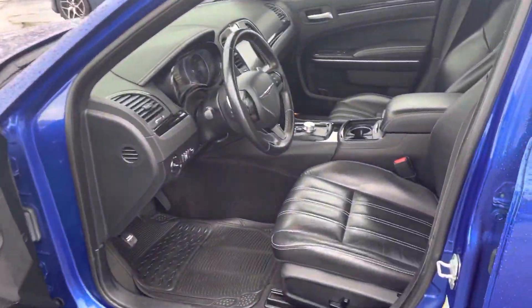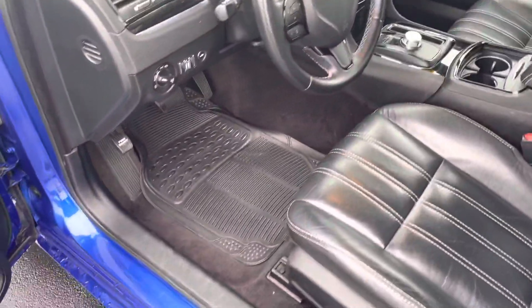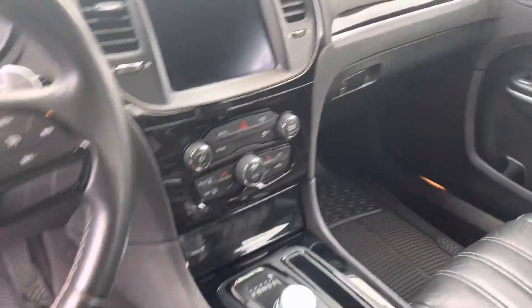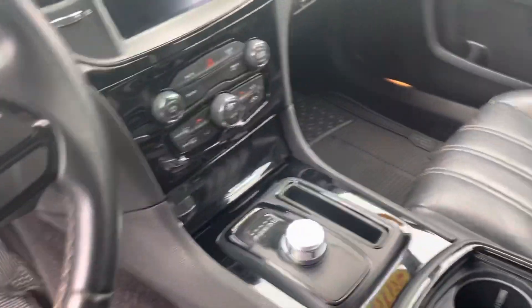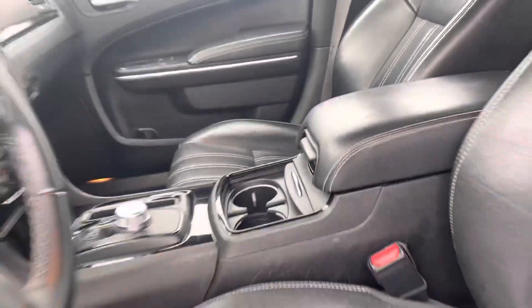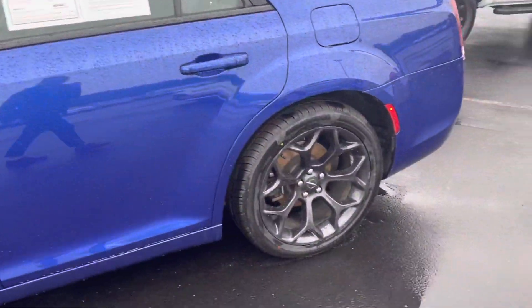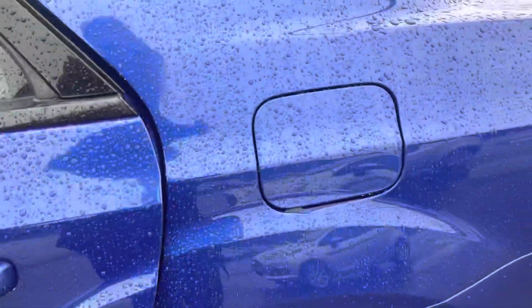This is a loaded Chrysler 300. It's got all-weather mats in there for you. The leather's in great condition — very pretty blue.